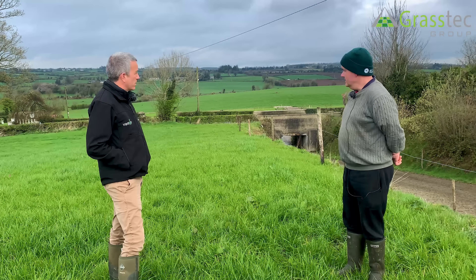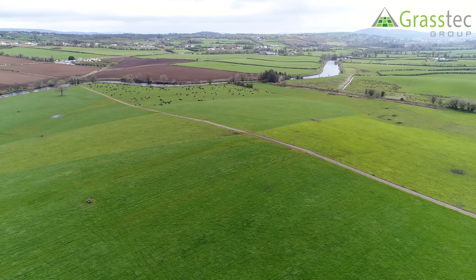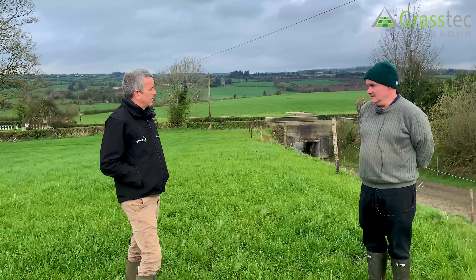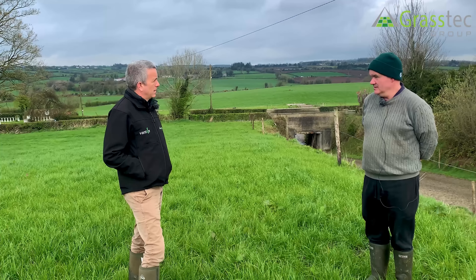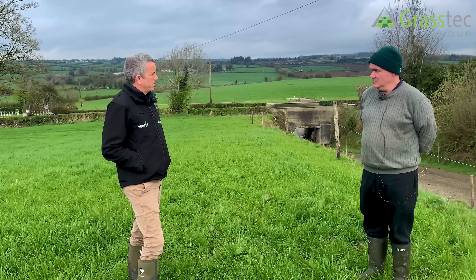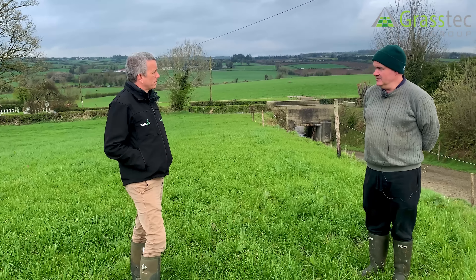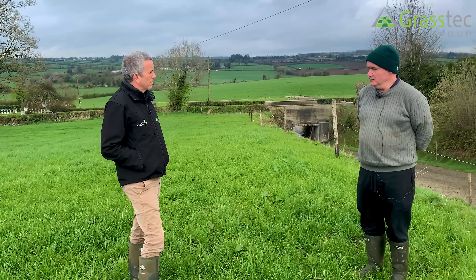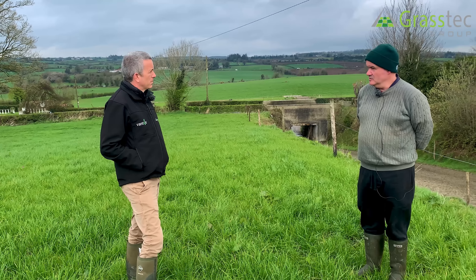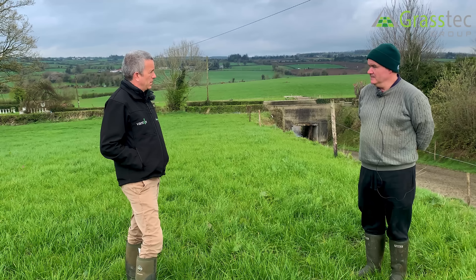It's a soil type that could probably grow anything — we've seen tillage across the river. Historically this would have been tillage country. In my grandfather's time this farm was a tillage farm, growing potatoes, wheat, oats, and flax, with a small amount of cows. But the economics of farming in Ireland over the last 20 years has led to a huge intensification of dairying. The creamery is just beside us here in Killygordon, and there's always been a strong tradition of dairying that has expanded enormously since quotas went away.